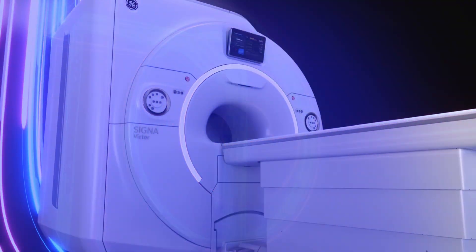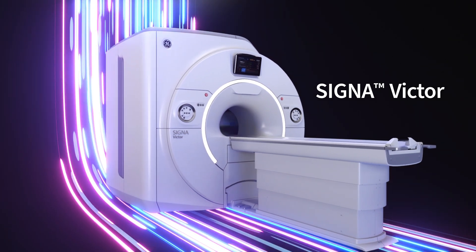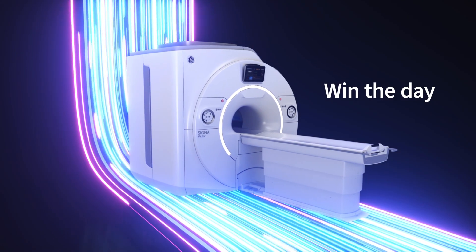That's why we're proud to introduce Cigna Victor. Our newest 1.5 Tesla MR system is smartly optimized to give you the confidence to win the day over these challenges.